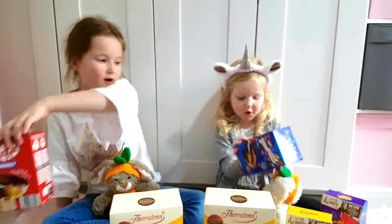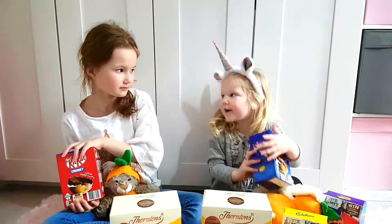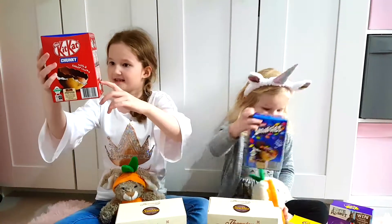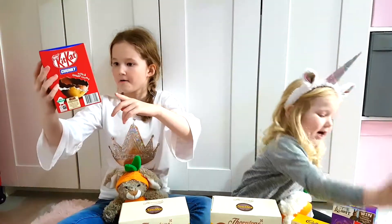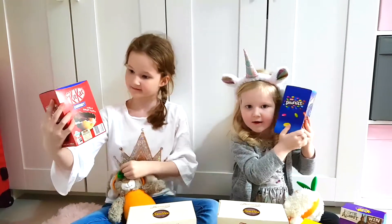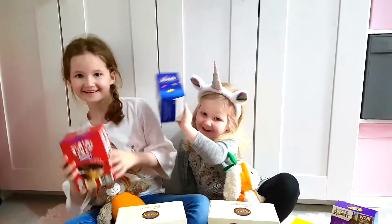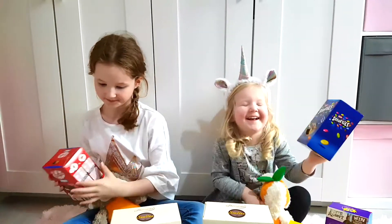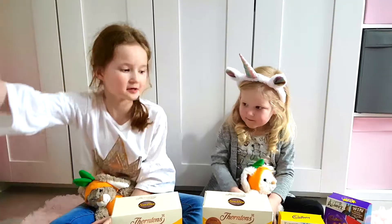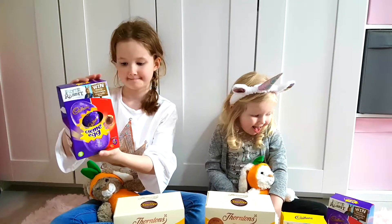I've got a Kit Kat one inside. I've got a Kit Kat one which has a Kit Kat. You've got a Kit Kat chunky, isn't it? Is it shaky? It makes a noise. I've also got a cream egg one. Wow, that's a lot of chocolate.